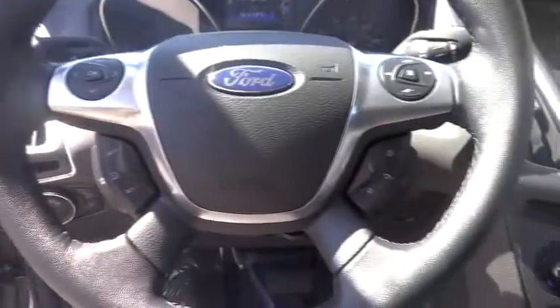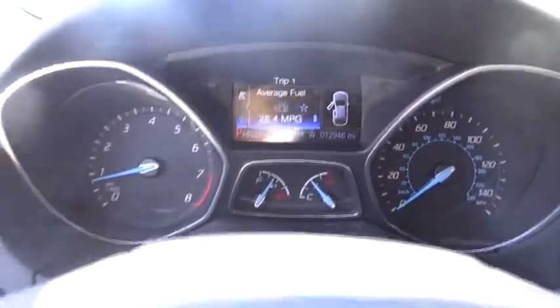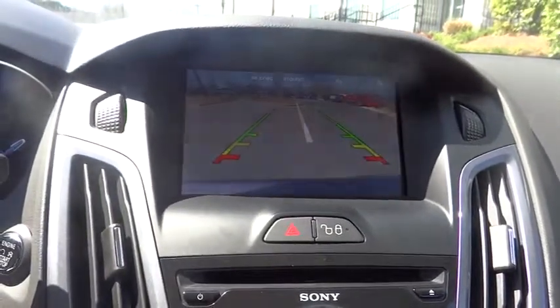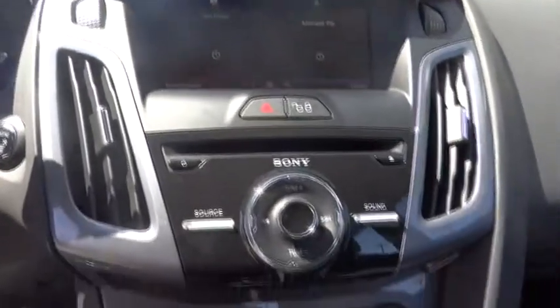Climate control, FWD, premium sound system, rear defrost, CD player, and MP3 player. This vehicle is Carfax certified, one owner, and qualifies for the Carfax buyback guarantee. Take this vehicle for a spin and see why so many shoppers are now proud owners.